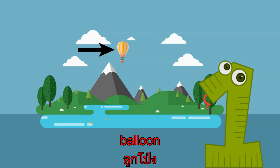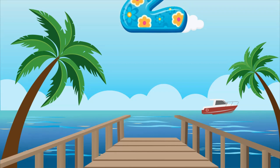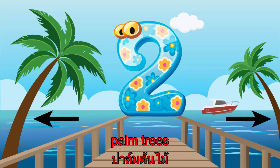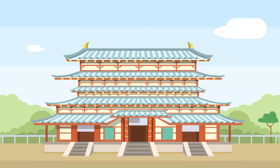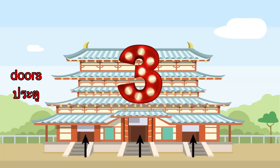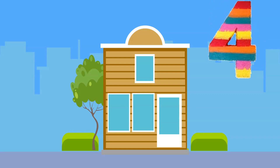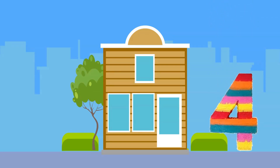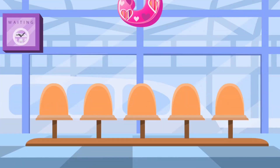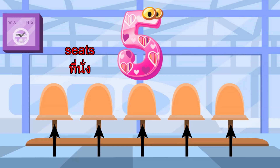1. One Balloon. 2. Two Palm Trees. 3. Three Doors. 4. Four Windows. 5. Five Seats.